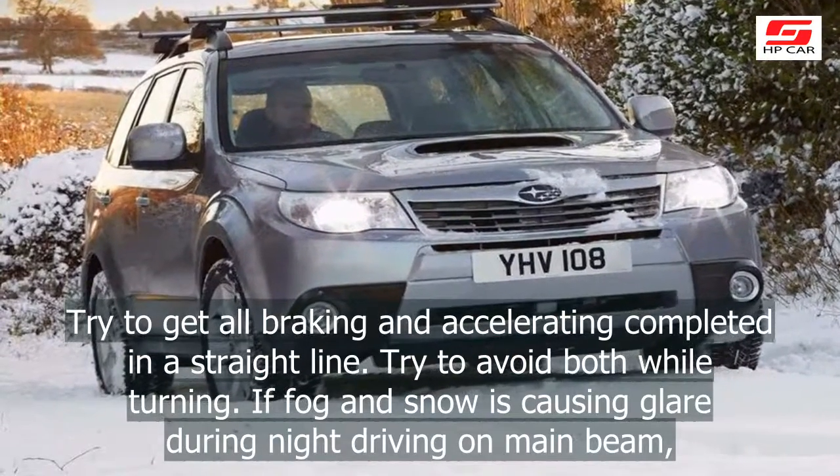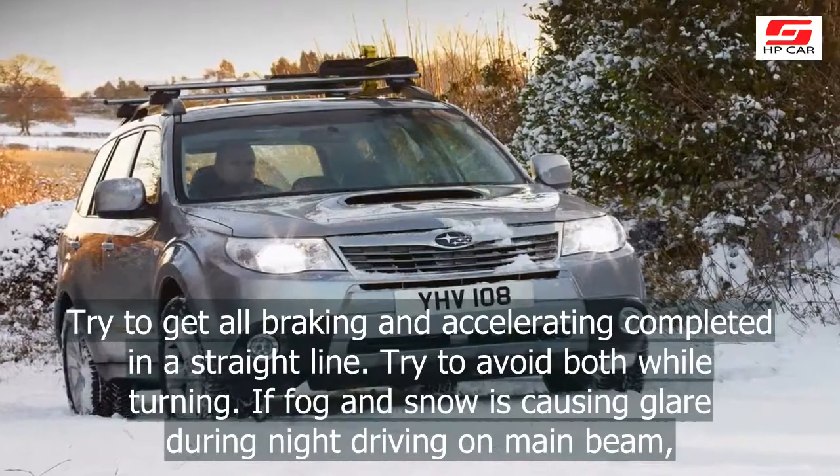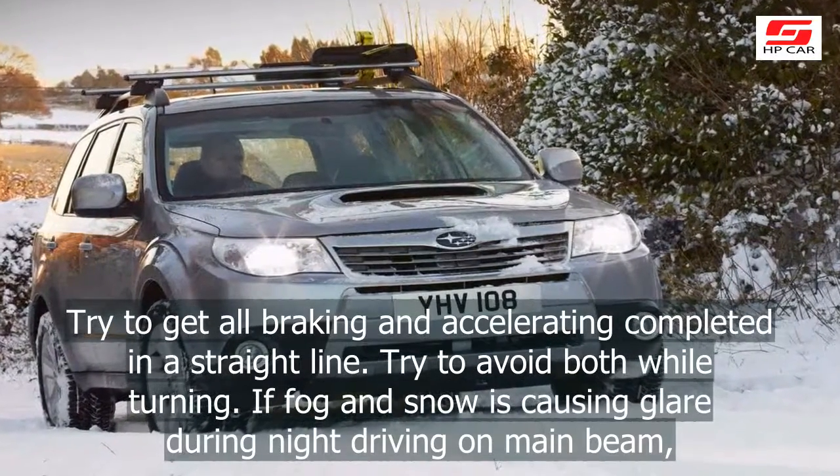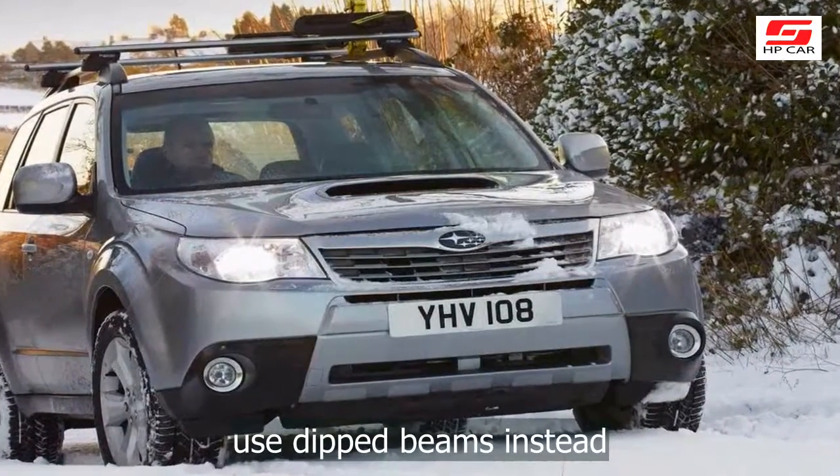Try to get all braking and accelerating completed in a straight line and try to avoid both while turning. If fog and snow is causing glare during night driving on main beam, use dipped beams instead.